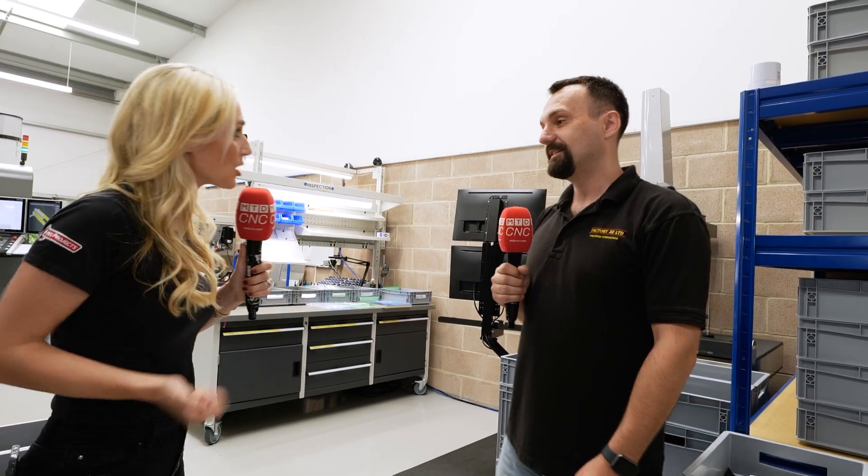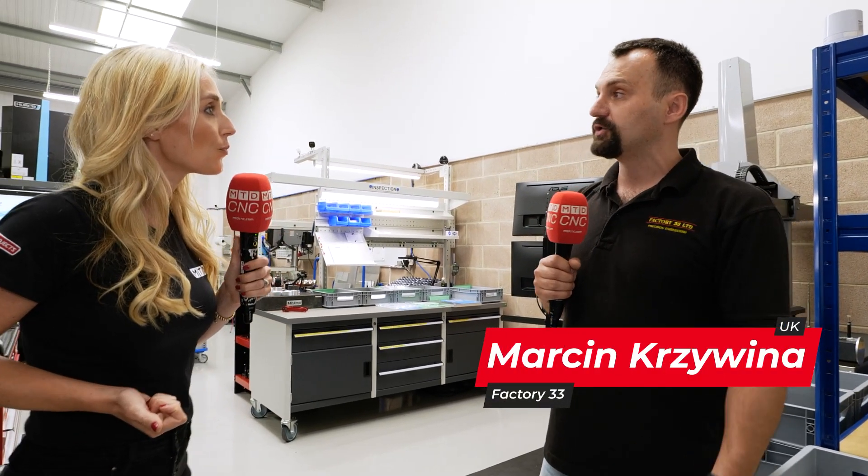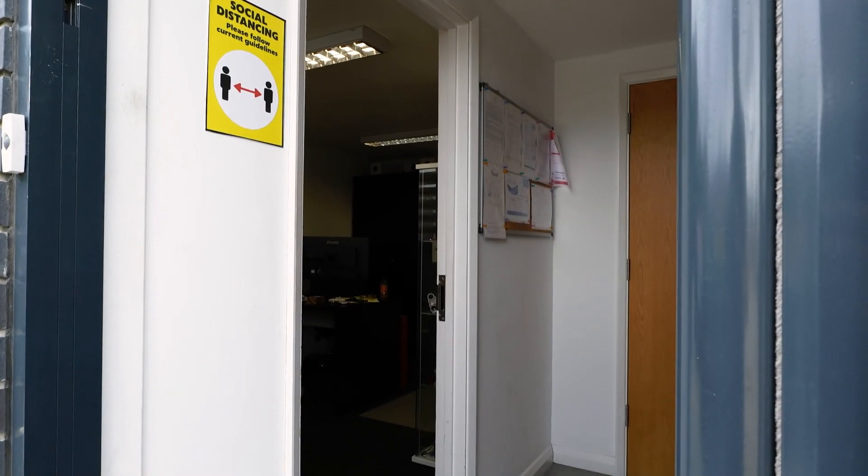What a facility you've got here — you started back in 2015. We started back in 2015 and decided to purchase two machines and start the journey to making some great components. We want to show you around, so let's take a little walk. What are the components that you're making here?